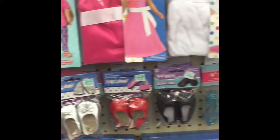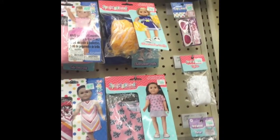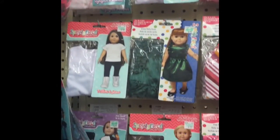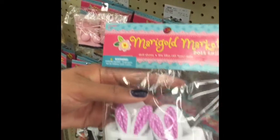They also have these doll accessory packs, and these doll bunny slippers which are perfect for Easter.